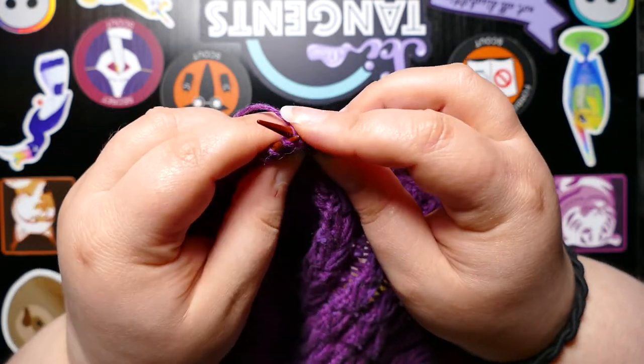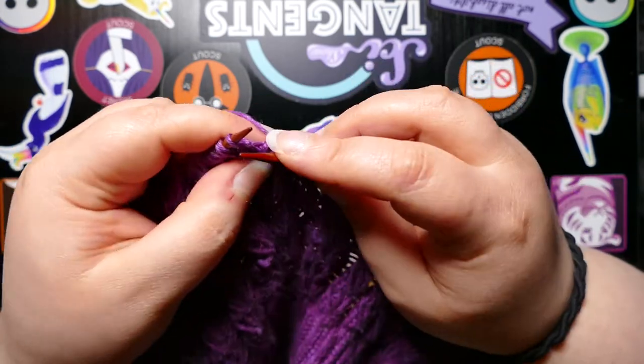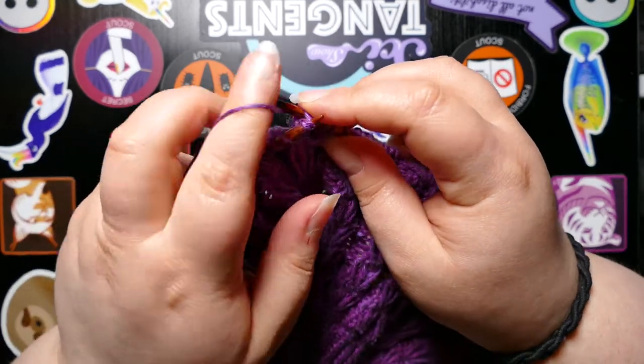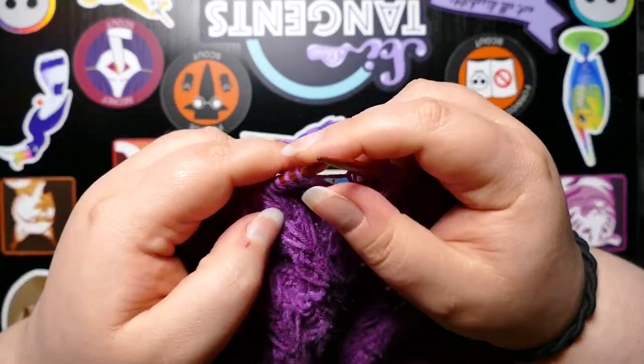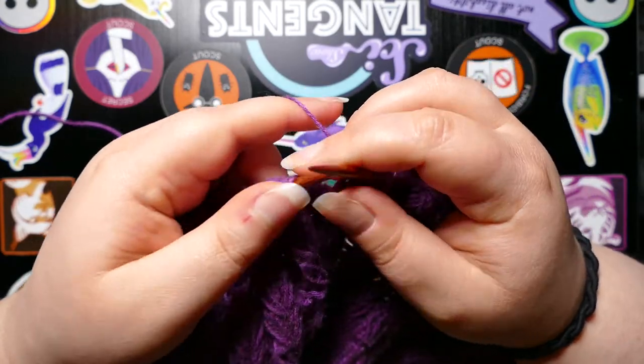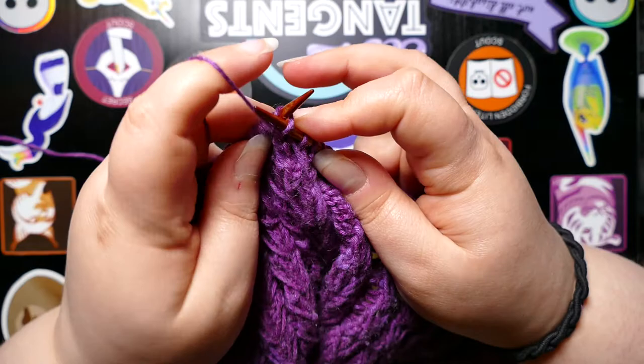Knit-alongs kind of inherently breed a sense of community, of making the same thing at the same time as a bunch of other people. At least for me, I really, really enjoy that.